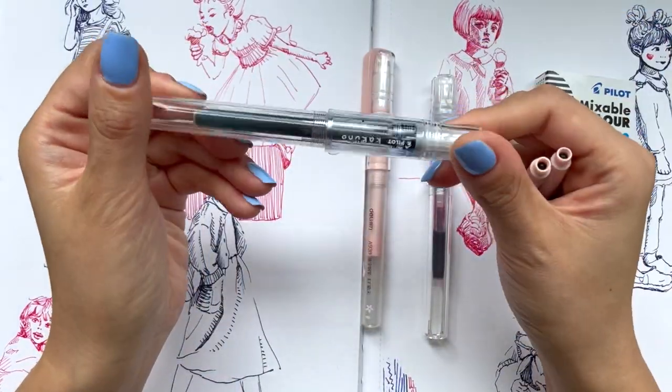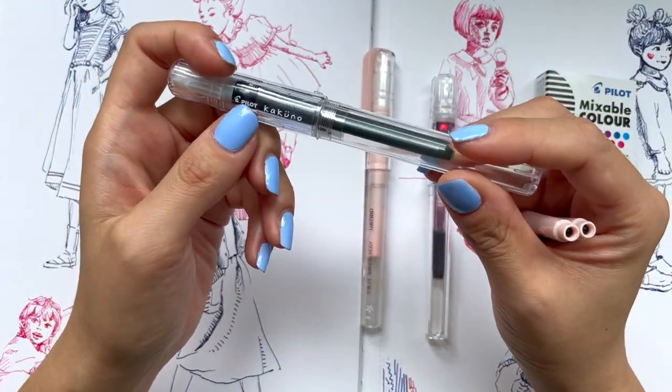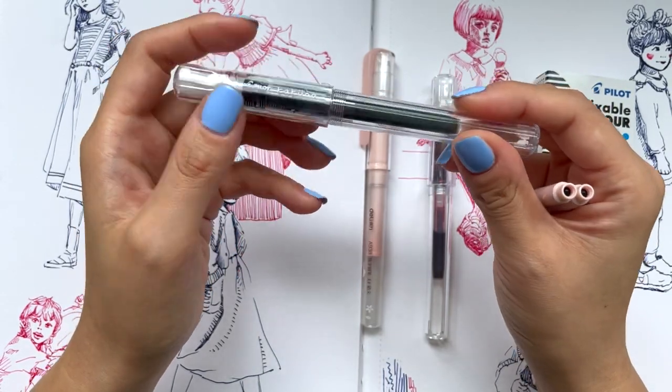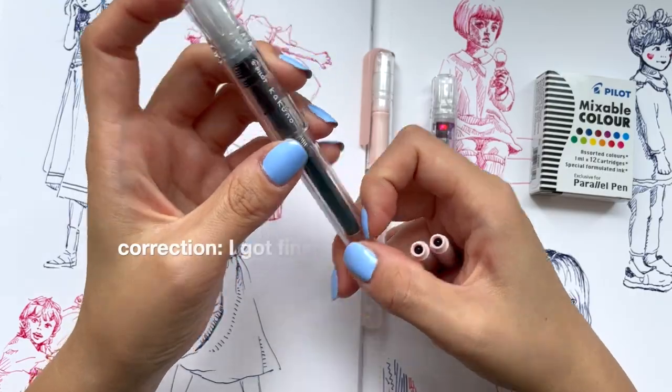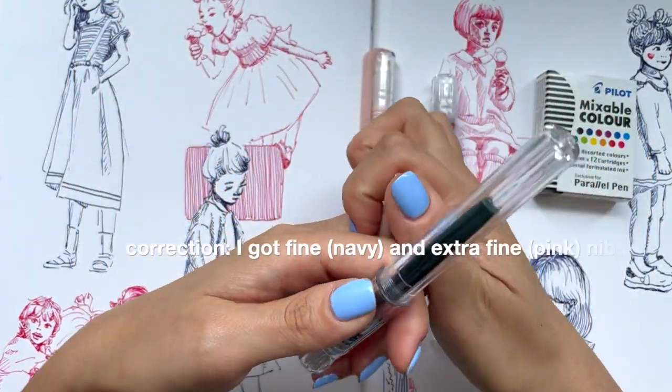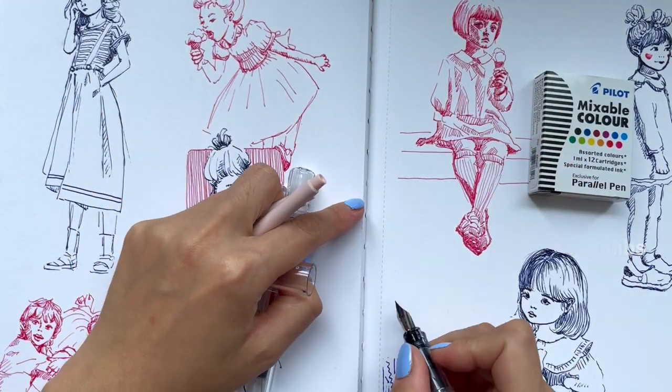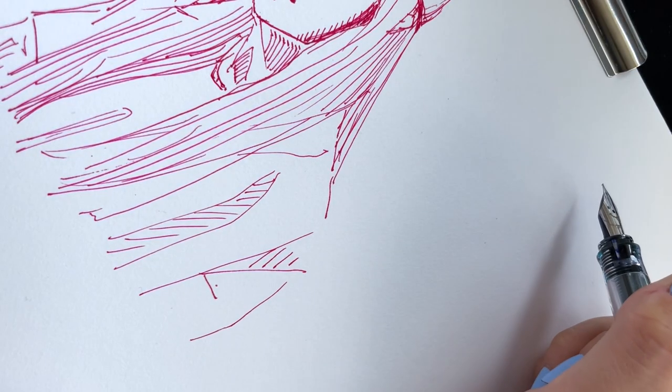This is one of the brands he recommended called the Pilot Kakuno. I got the medium nib, which just means it's a little bit thicker than normal pilot pens. I'll talk a little bit about why I like using fountain pen.